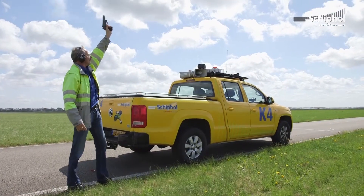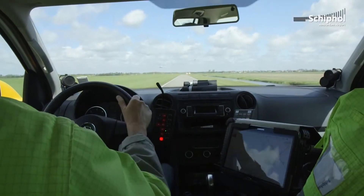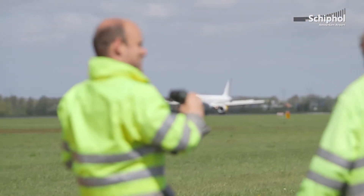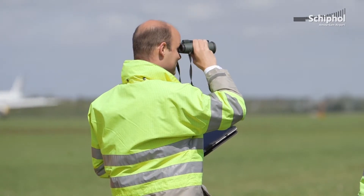It's a major improvement in our bird control operation — it gives us a lot better coverage and a much more effective organization. The addition of radar within a bird control operation is fairly new; there are only a few airports which have these kinds of systems. Schiphol is one of the leading airports on this subject.